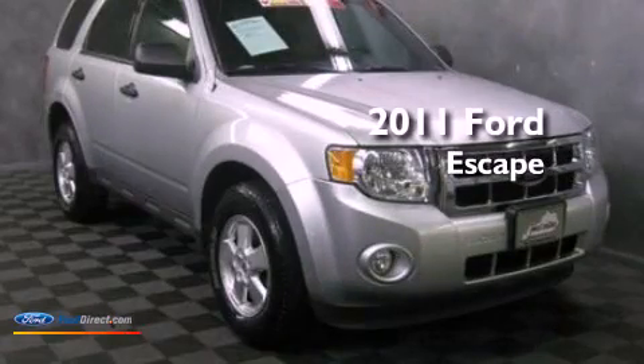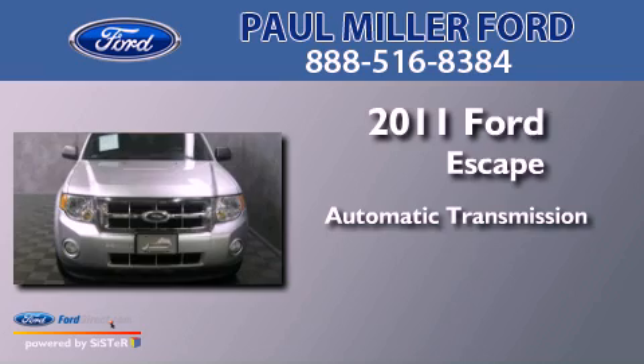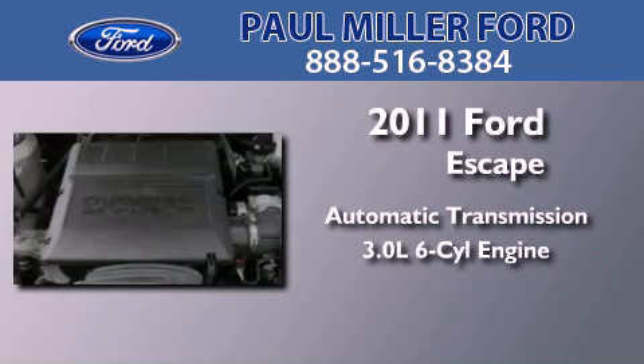This is a 2011 Ford Escape. This crossover has an automatic transmission and a 3.0 liter V6.